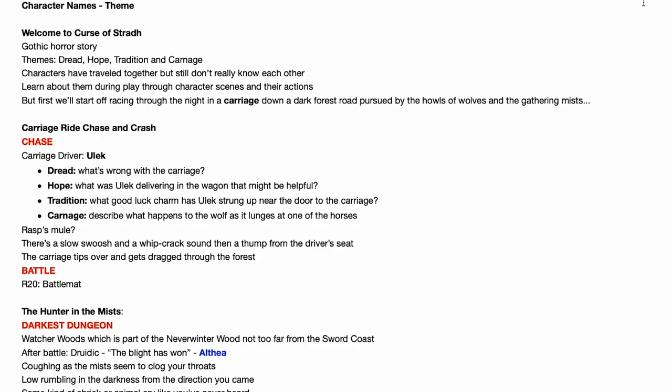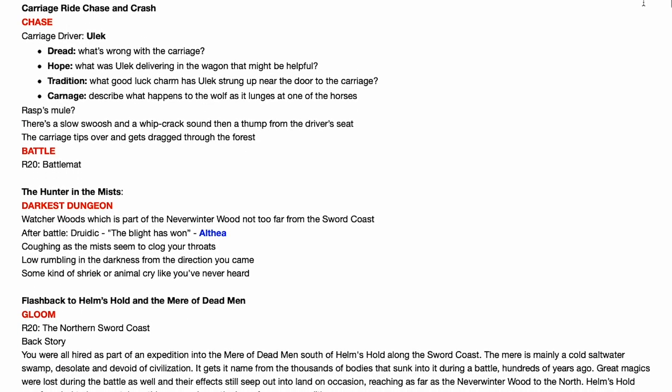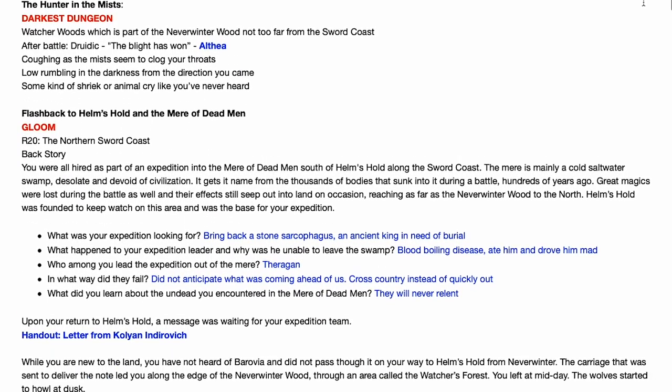I take a lot of notes when I prep my D&D sessions, probably more than I need to. I reference them a bit when I'm running the game, but mainly taking those notes is just kind of a mental exercise for me to organize the elements of the game in my head. Stopping the game to skim through those notes to find specific details is going to be time-consuming and a bit distracting, because my notes are basically just big, long blocks of text. I might use some bullet points or different colors to highlight important details, but it's still pretty dense.